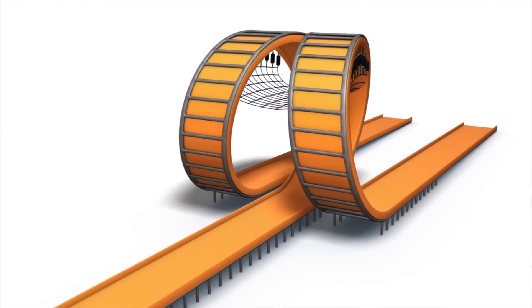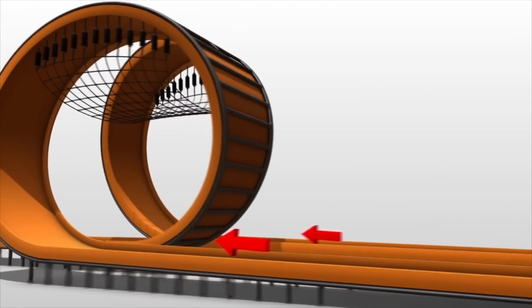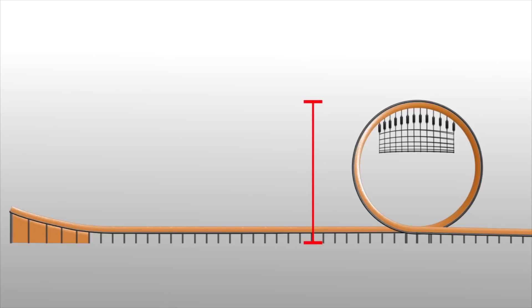The stunt ramp has dual loops. It measures 700 feet long and 60 feet tall. Drivers must obtain a speed of 52 miles per hour.